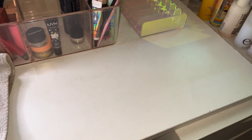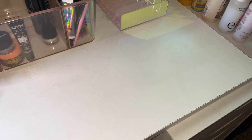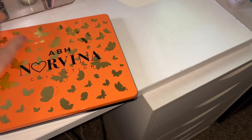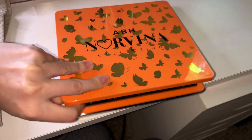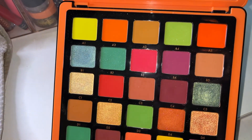Let me show you the palettes I picked out for this week. I've also only been doing my makeup three to four times during the week, and I picked out only four palettes this week. First up is the ABH Norvina Volume 4 — look how cute this palette is. I think it's a perfect fit for fall. Look at these colors. Gorgeous.